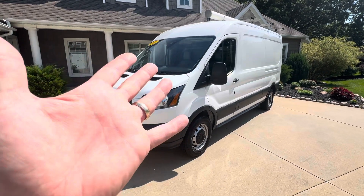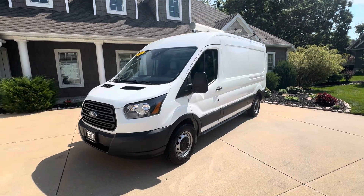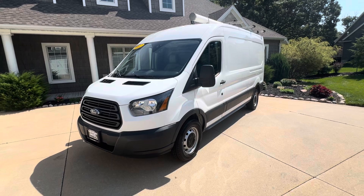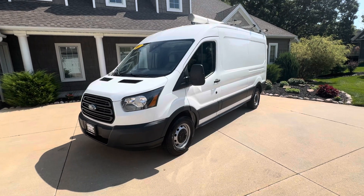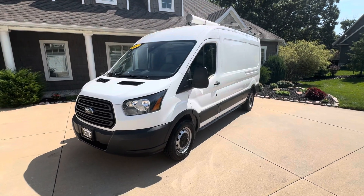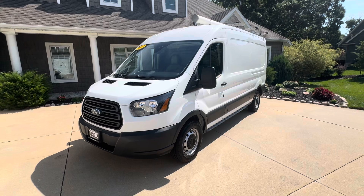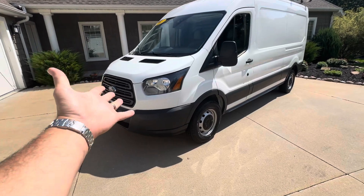Alright guys, if you follow our channel you know this is a cargo van — we sell a ton of cargo vans and have a commercial division. This one is kind of a tough find: it's a 2017 Ford Transit 250, so this is a three-quarter-ton with three-quarter-ton axles. It's also a mid-roof — not the tallest and not the shortest — perfect size for your business. It's got 104,000 miles, it is a one-owner van with lots of service records, and it's purring away right there with a V6 engine under the hood.